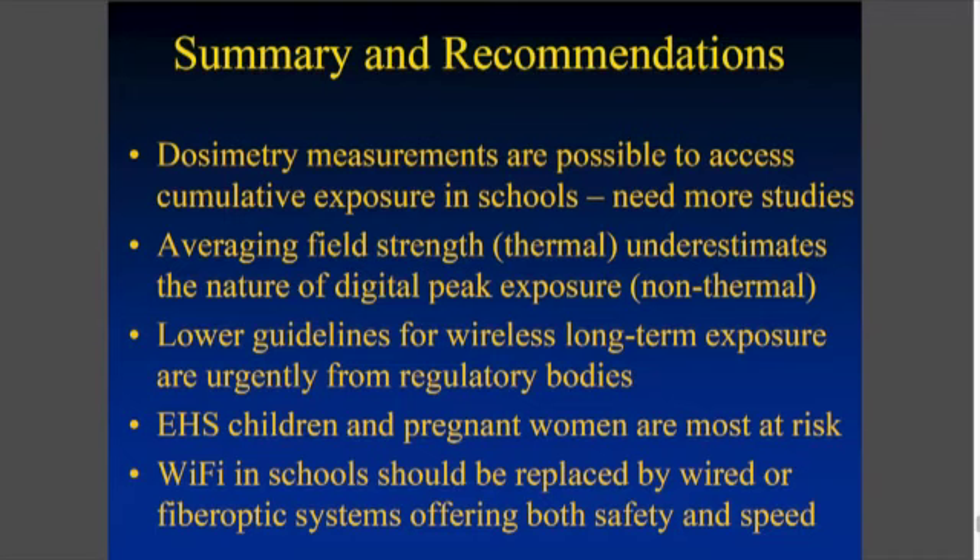My conclusion is that we really need dosimetry studies like the ones I've showed you here, in order to find out how much radiation we're being exposed to, so that our children are safe — using wired systems whenever possible, fiber optic or ethernet cables. We need to start looking at peak exposure levels rather than averaging everything down and calling it safe. I believe it really isn't. The electromagnetically hypersensitive children and adults are the canary in the coal mine saying we have a problem here — it's time to address it. Thank you very much.